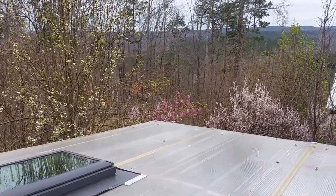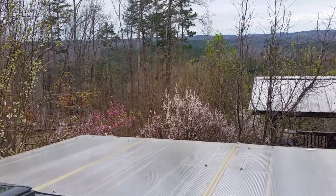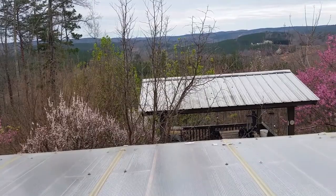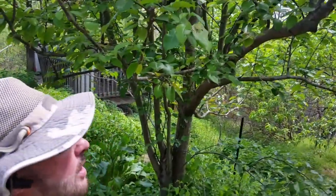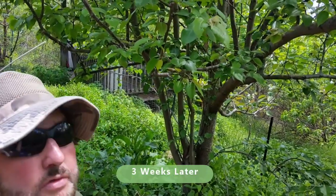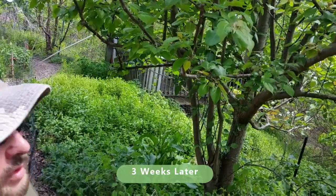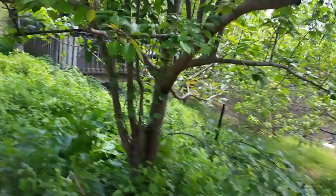Bees have been out there working — they are buzzing and collecting pollen and nectar and helping to pollinate all of this. Some time has passed since I did those videos that showed you the flowers, and everybody got pollinated. We've got fruit everywhere, baby fruit everywhere.